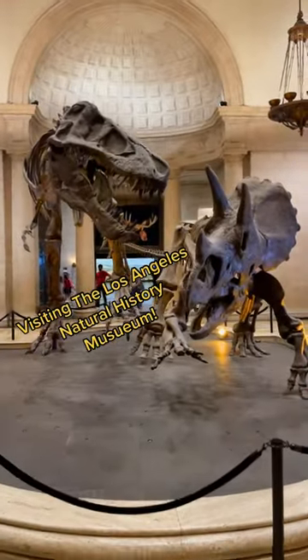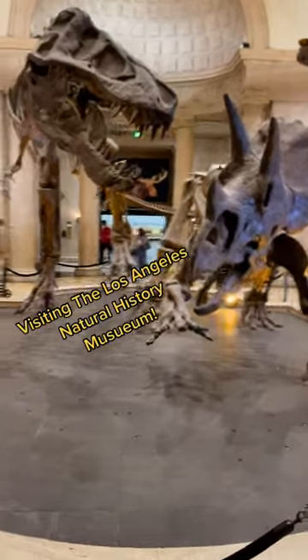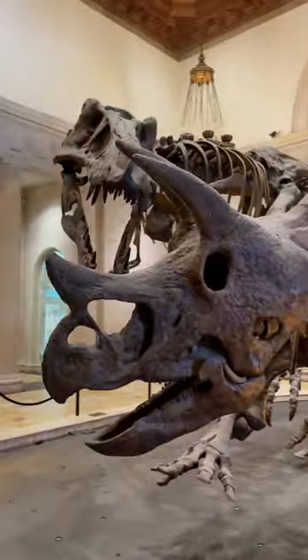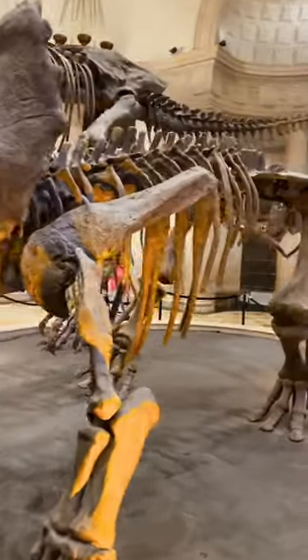The other day we had the opportunity to go visit the Natural History Museum of Los Angeles. This museum has everything from the rarest gemstones to dinosaur fossils to some of the best looking exhibits we've ever seen.